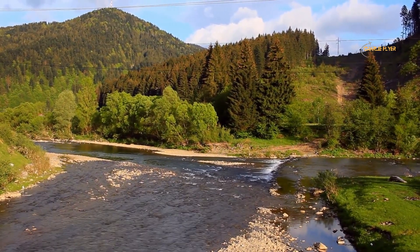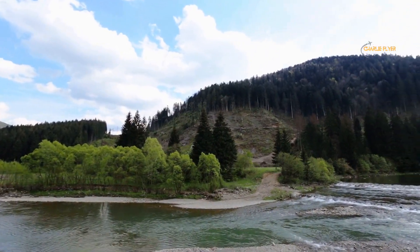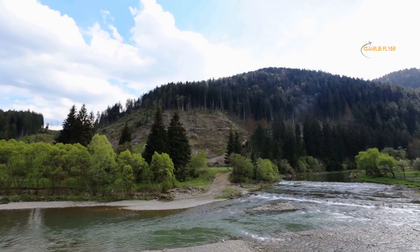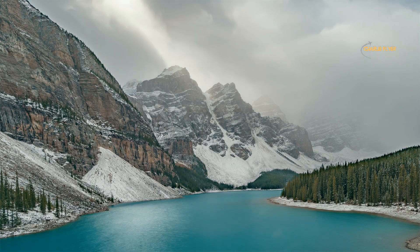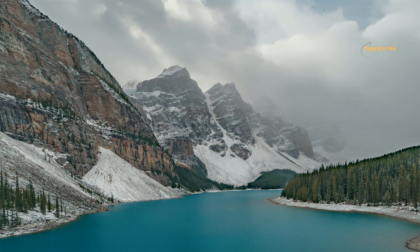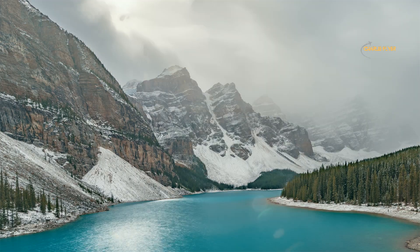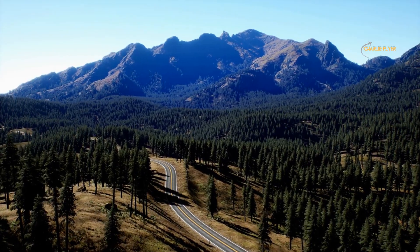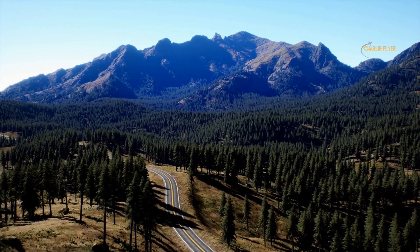Number 1: Banff National Park. This stunning mountain landscape is located in the Canadian Rockies of Alberta. The park was discovered by three railway workers in 1883 and was the first national park in Canada. Banff spans over 6,500 square kilometers and is known for its breathtaking scenery, including turquoise lakes, snow-capped peaks, glaciers, and hot springs.